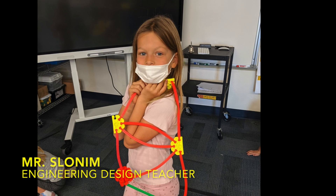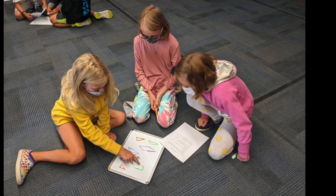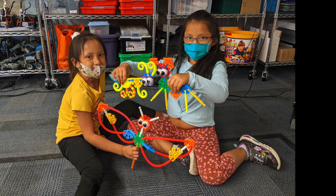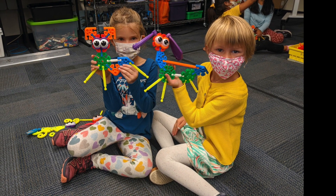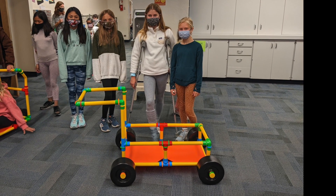I get to teach kindergarten through fifth grade engineering design, which means students start learning engineering design in kindergarten and each year builds on the next. They think of it as a core subject, just like reading and math. I think the most important aspect of my job is teaching kids collaboration — students come in kindergarten and learn how to work in small groups of two and three, how to listen to each other, talk to each other, and take someone else's ideas, because in the real world they'll be collaborating with people in a lot of jobs.